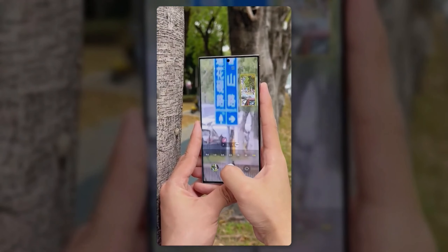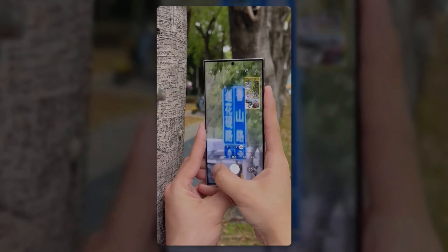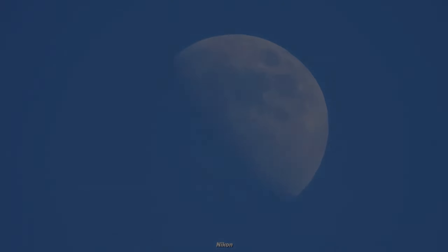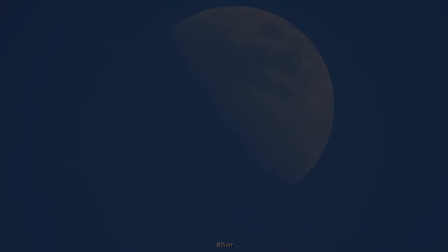Get ready to dive into a world of unprecedented visuals and cutting-edge technology. The Samsung Galaxy S24 series is about to redefine what it means to be a flagship, and you won't want to miss this thrilling journey into the future. Peace out.